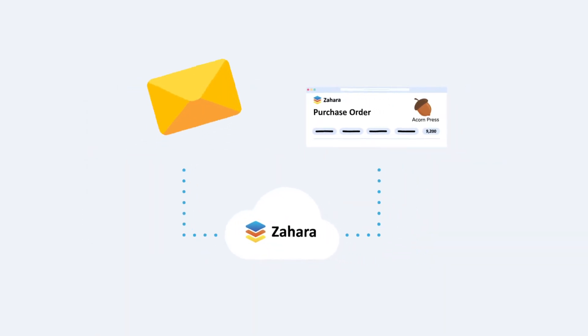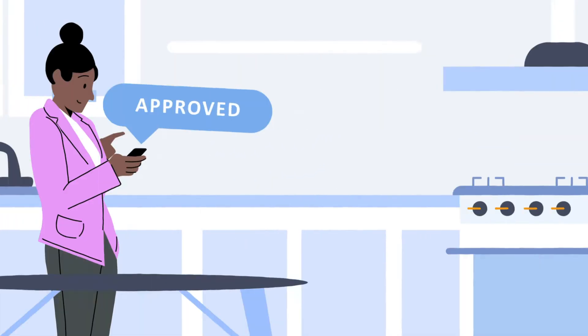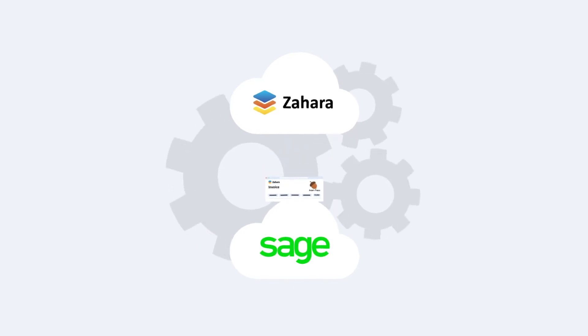Zahara automatically routes the invoice to Charlie for approval and then onto Sally for a final check. The invoice flows into the account system, Sage, automatically.